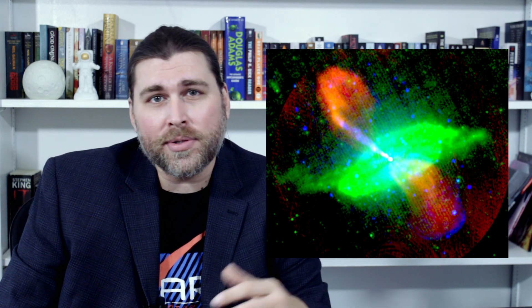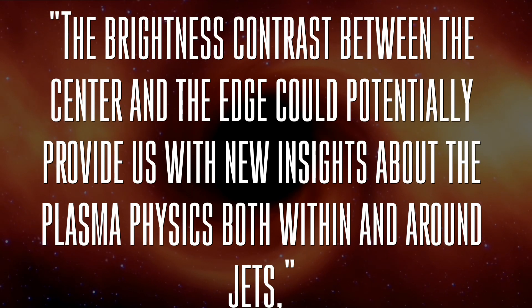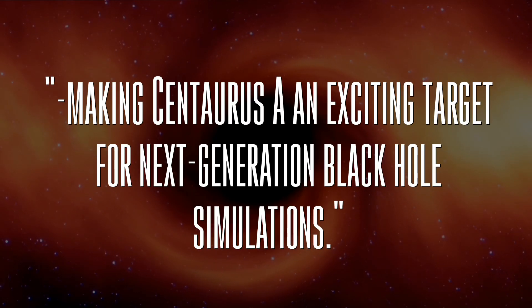Kaushik Chatterjee, a study co-author and researcher at the Center for Astrophysics at Harvard and the Smithsonian, says: "Theoretically, jets can collide with galactic gas and heat up the edge. But the details of such a process so close to the black hole are a complete mystery. The brightness contrast between the center and the edge could potentially provide us with new insights about the plasma physics both within and around jets, making Centaurus A an exciting target for next generation black hole simulations." While the team is still examining the data, they're also hard at work producing the first direct observations of Centaurus A's central black hole, hoping it will shed some light on the mechanics that allow for these incredible relativistic jets.